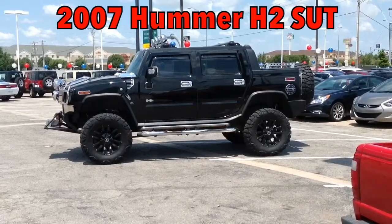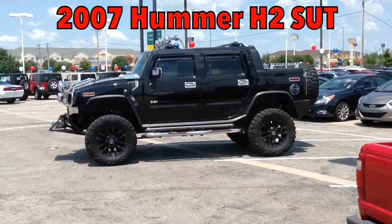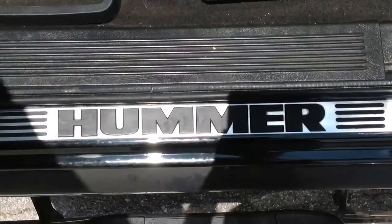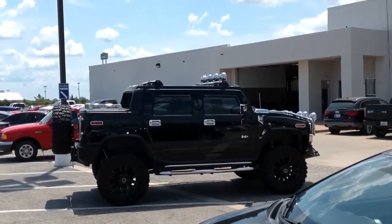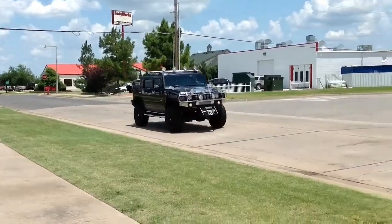Get noticed in this 2007 Hummer H2 SUT, only at AutoMax Hyundai Norman. This is absolutely the set of wheels you've been looking for, and now it's your turn to test drive this beauty today.